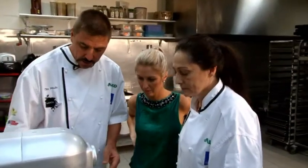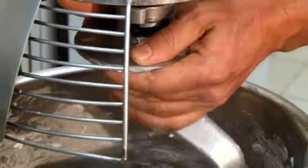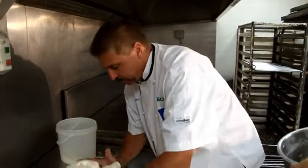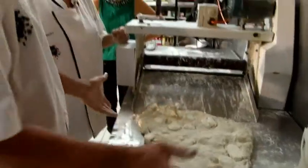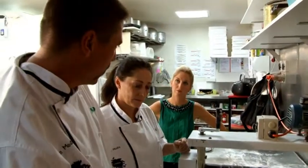See how that's sitting in there nicely? That's exactly what we want. We're just going to form that into a square. I'll roll it through here, give it a fold and let it rest for 10 minutes, let it relax, and then we'll put it through again and do the same again.